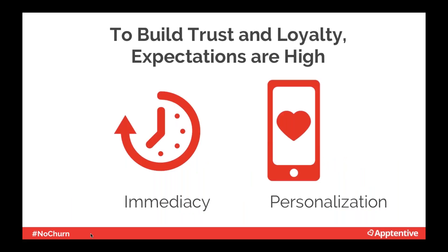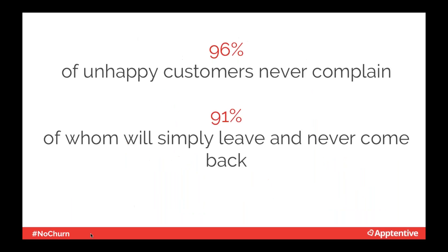Customers expect immediate responses and personalized experiences. We ran a survey showing that 96% of unhappy mobile customers never complain and never communicate with companies. 91% of these unhappy customers will never come back, and you won't know why they left. This means reactive communication is not enough. We can't wait for customers to tell us there's a problem, or they'll churn — or they just won't tell us.